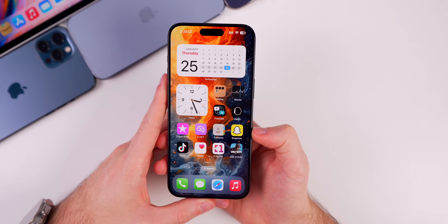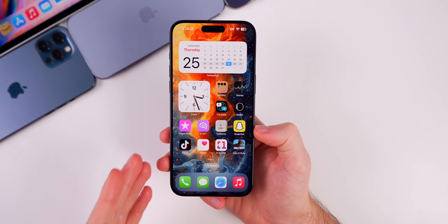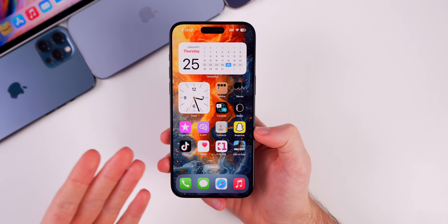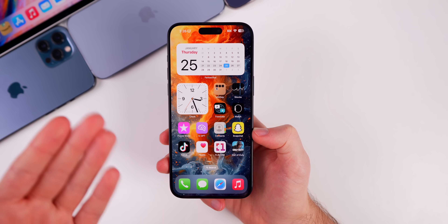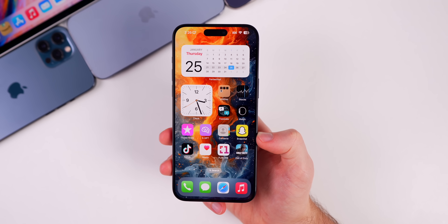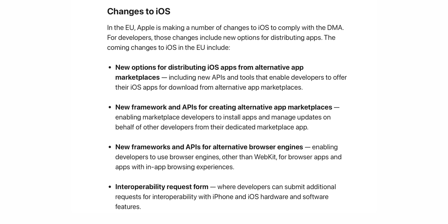iOS 17.4 beta 1 does introduce sideloading and third-party app stores on EU-based iPhones. We still don't know exactly how Apple deems these to be EU iPhones — whether it's region-locked based on your Apple ID or something else — because not everything is working on the back end since this is a beta. But 17.4 beta 1 does lay the framework for sideloading and third-party app stores on iOS.